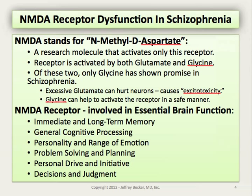Of these two neurotransmitters, only glycine has shown promise in the treatment of schizophrenia. That's due to a specific issue: excessive glutamate activation of NMDA receptors appears to have the potential to hurt neurons through a process called excitotoxicity.